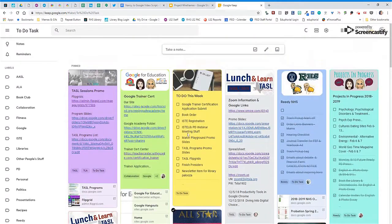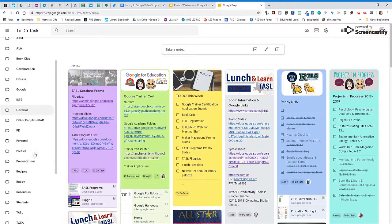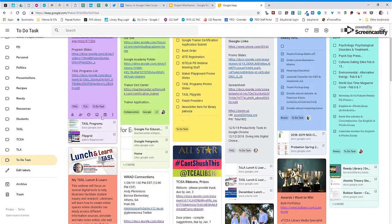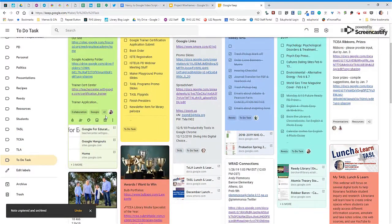For each of these notes, I've categorized them by color and utilized the labels function. Now I can choose a label and see the notes that I assigned for that particular label. When I'm through with a note, I can archive it and send it off of my main page.